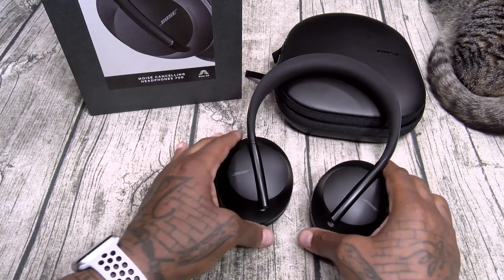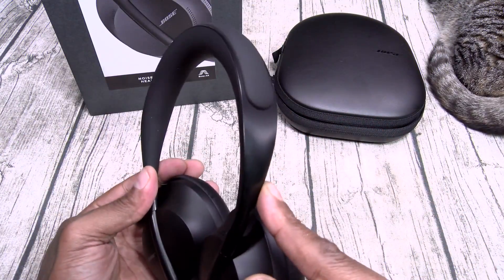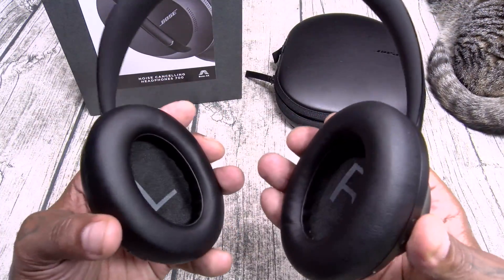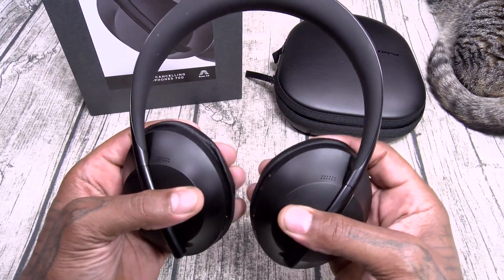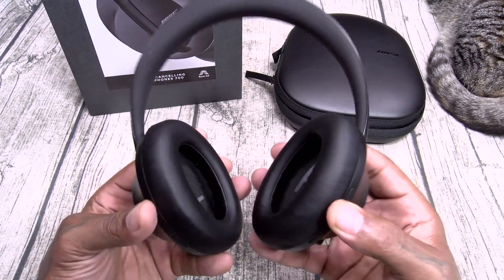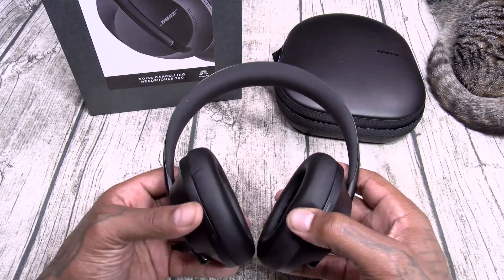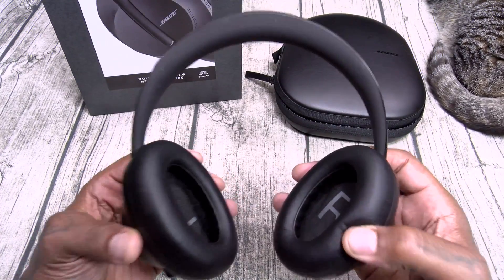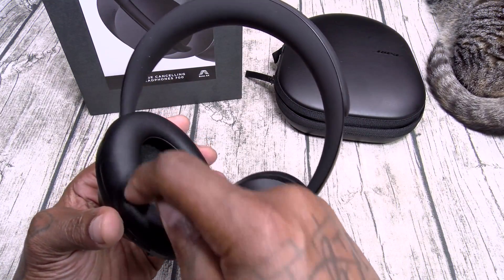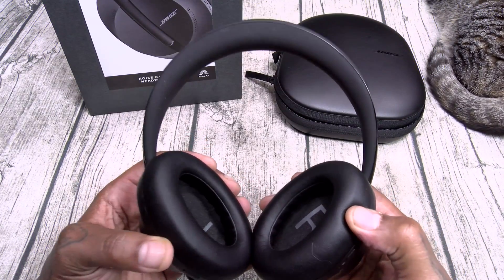Back to the headphones — first let's talk about build quality. You got a one-piece stainless steel headband with soft pattern on top, and soft supple protein leather ear cups which feel so good in the hands. Now I know what you're saying — for 400 bucks, why not use real leather instead of protein leather? Well, protein leather is way more durable, especially when it comes to sweat. If you sweat a lot on real leather ear cups they're going to start to crack; the protein leather is going to last way longer.